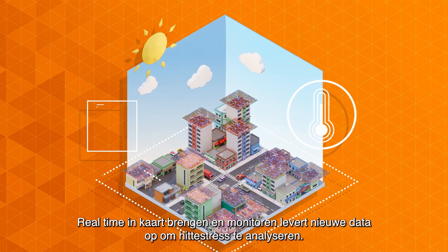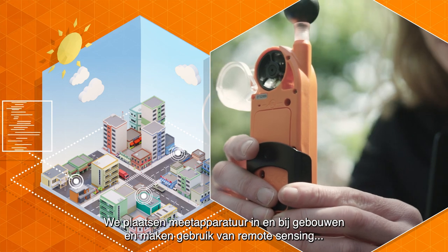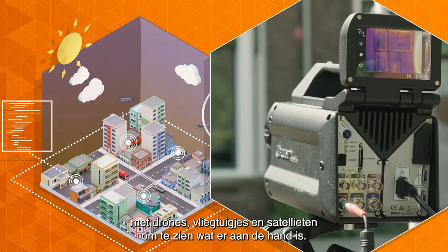Mapping and monitoring in real time will provide new data to analyse heat stress. We will place measuring devices in and near buildings, and make use of remote sensing using drones, small planes and satellites to see what's going on.